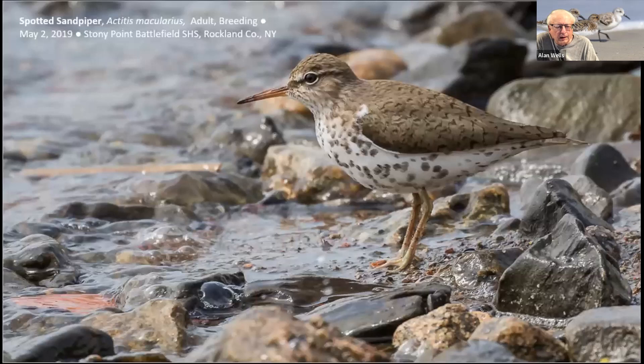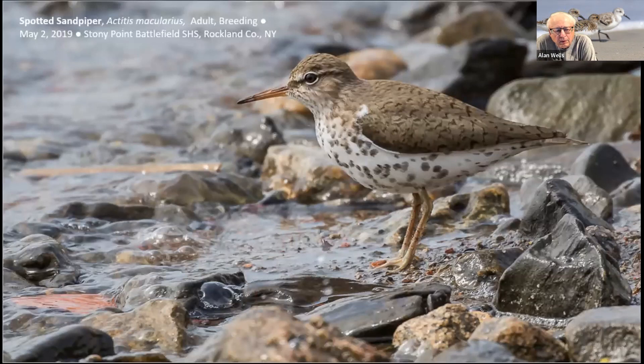Spotted Sandpipers begin to arrive about mid-April, and by this time they're usually well into their breeding plumage. Nesting occurs early May through late July near shorelines of freshwaters — lakes, ponds, rivers, and streams. After breeding, the breast spotting begins to fade and they'll molt back to a plain brown and white winter-type plumage, and they'll start moving toward some of the coastal marshes, beaches, and shores.